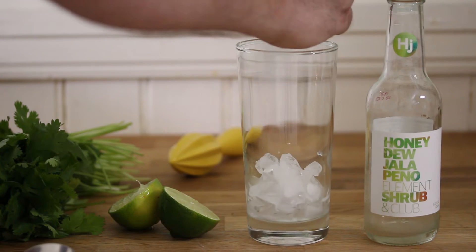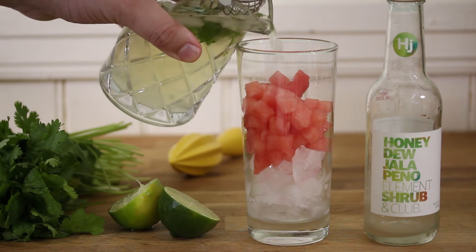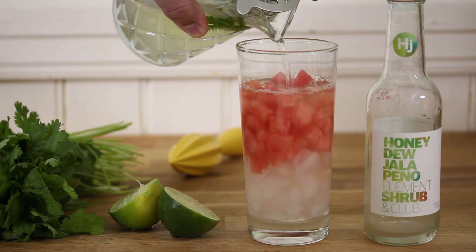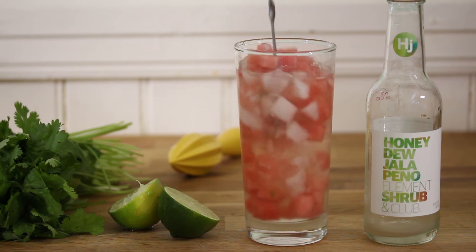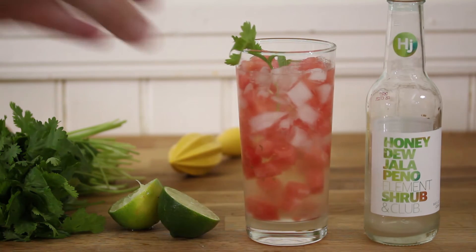I'm going to fill a Collins glass about two-thirds of the way full with crushed ice and cubed watermelon. The cool thing about making handmade cocktails is you get to explore all these different types of ingredients. The shrub is a honeydew shrub and it has a nice neutral melon flavor, so you could use cantaloupe — I'm using watermelon really just for the visual. Obviously you could use honeydew too. And pour in our cocktail, give it a stir, and top it off with a fresh sprig of cilantro. How great does that look? Drinking time.